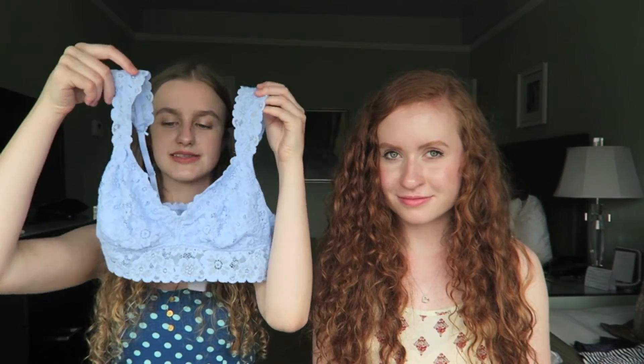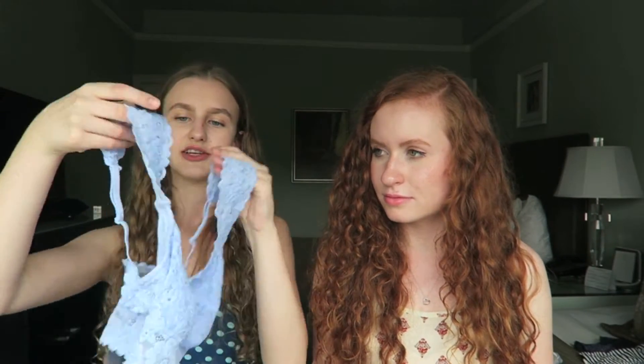Next we went to Aerie and I got two little bralettes because I'm pretty much obsessed with their bralettes. The first one is just white — pretty basic, it just has a razor back. I also got this really pretty periwinkle color — it's gorgeous and it's just a different kind of cut with just the straps. They were actually 25% off and I think it was also buy one get one half off, so I got two for about $30. Originally they're both like $22 each, so it was a really good sale.